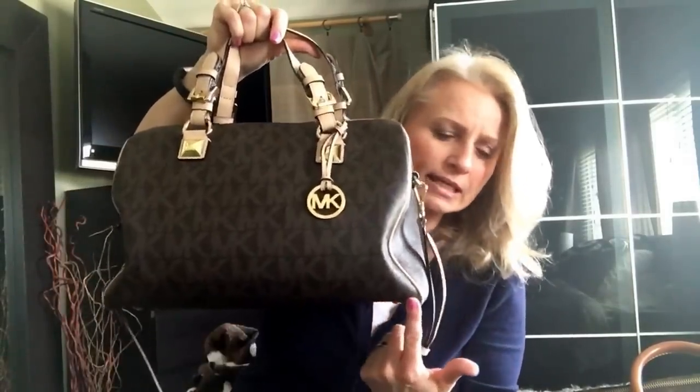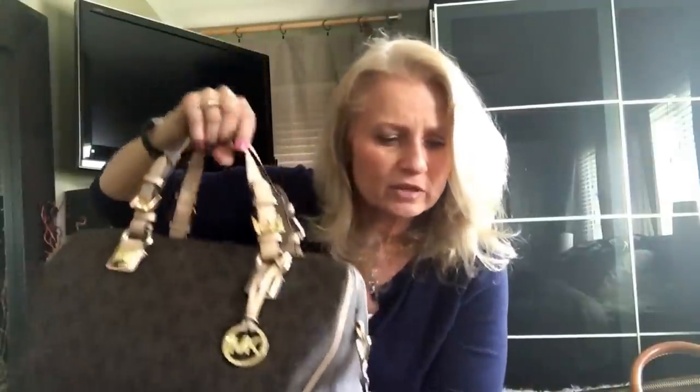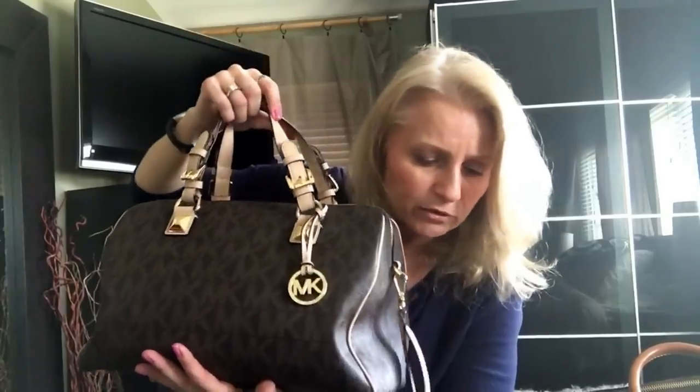The Michael Kors large Grayson is 14 inches in length, 9 inches in height, and 7 inches in width. The weight is 2.9 pounds. It's made in Vietnam of PVC and leather — the body is PVC, the handles and strap are leather. The strap drop is 5 inches, and it has a very long crossbody strap. On the shortest shoulder setting it hangs down by my hip, but it's very handy to have.